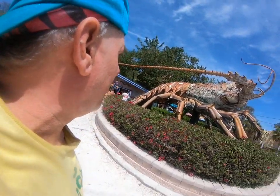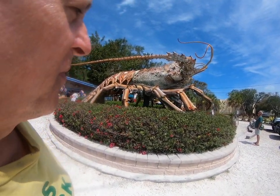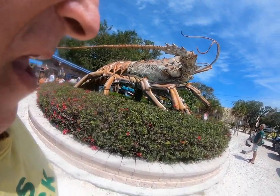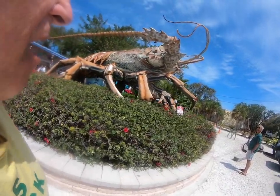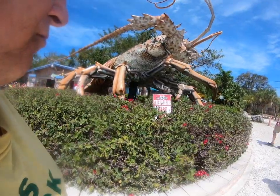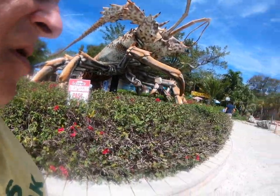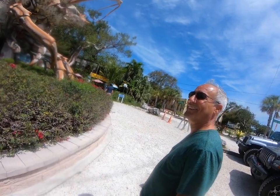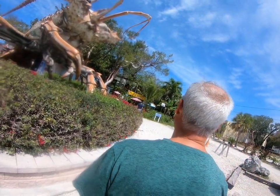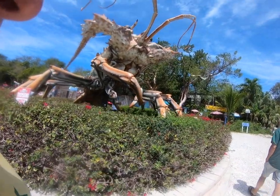Ladies and gentlemen, we are working the Keys baby, and today we have a 36-foot lobster. Carl is gonna jump up there and ride the lobster — he's gonna mount it like a beast.